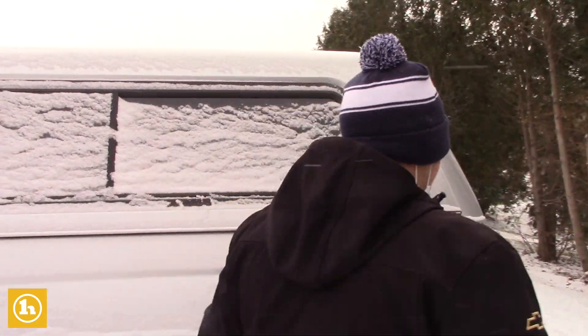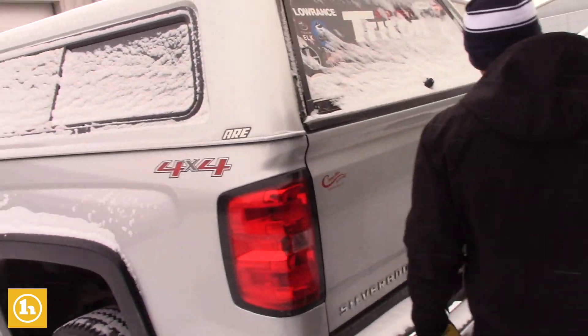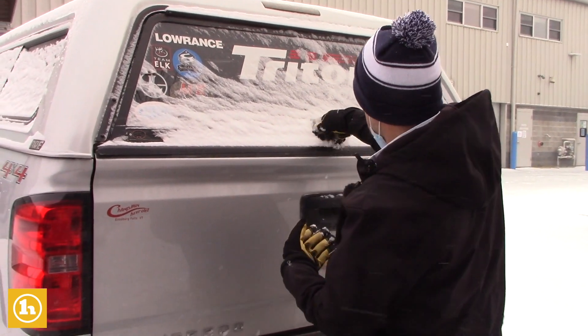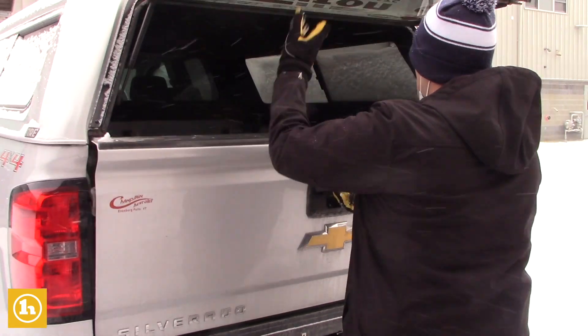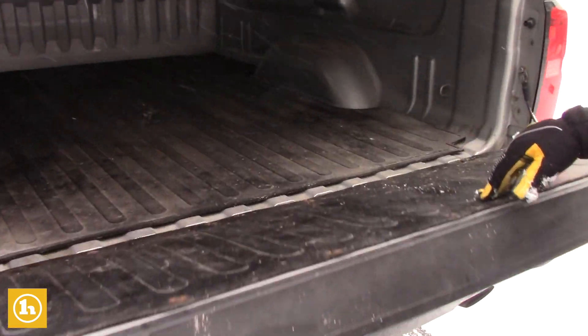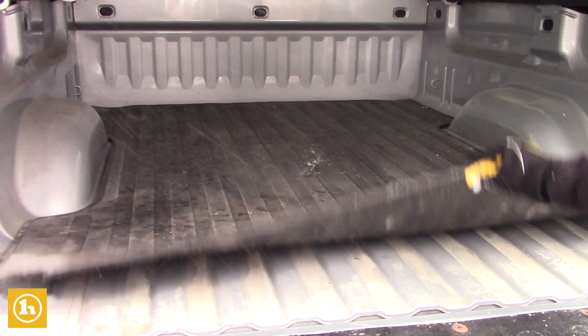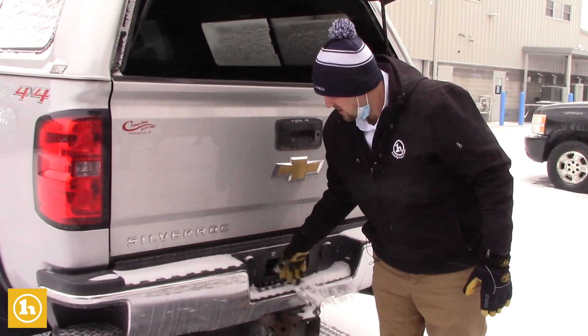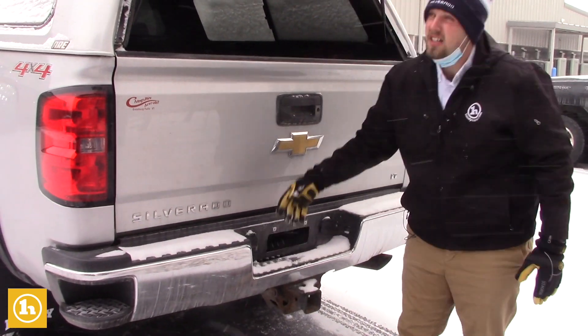The truck also comes with a cap on it. Easy assist tailgate and there is a bed mat in the truck as well. You also have your 7 prong and your 4 prong hookups for all your trailering needs.